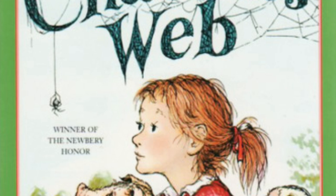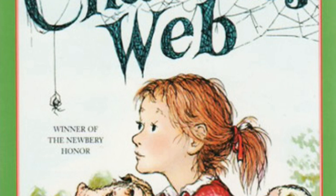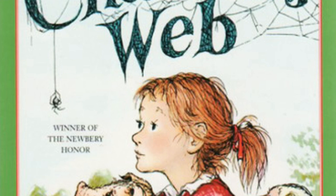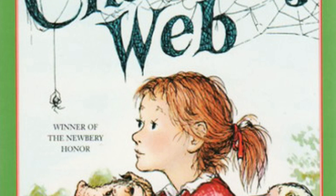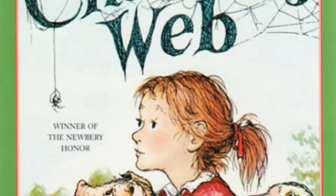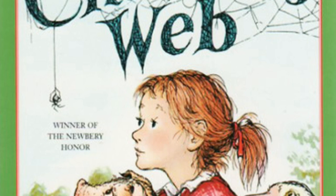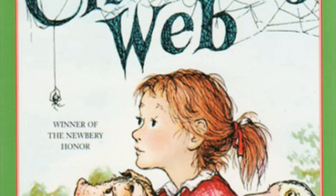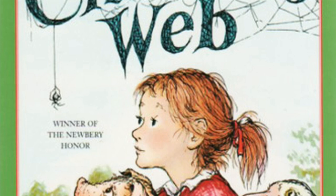He had plowed up quite a piece of ground before anyone noticed him. Mrs. Zuckerman was the first to see him from the kitchen window, and she immediately shouted for the men. 'Homer! Pigs out! Lurvy! Pigs out! Homer, Lurvy, pigs out! He's down there under that apple tree!' 'Now the trouble starts,' thought Wilbur. 'Now I'll catch it.' The goose heard the racket and she too started hollering: 'Run! Run! Run downhill! Make for the woods! They'll never catch you in the woods!'